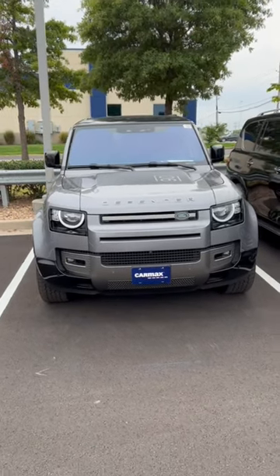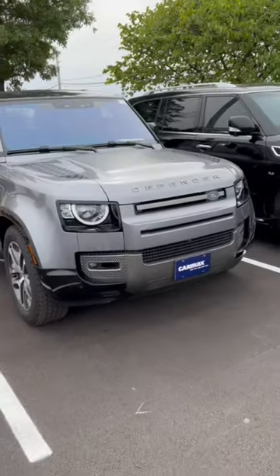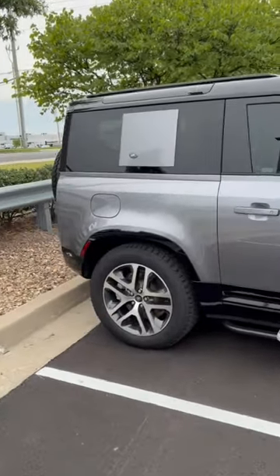Say what you want about the new Land Rover — they're basically street candy. This is a 2021 Defender. It sits wide, the headlights are low-slung and mean, and you're probably not taking this off road, and for good reason.